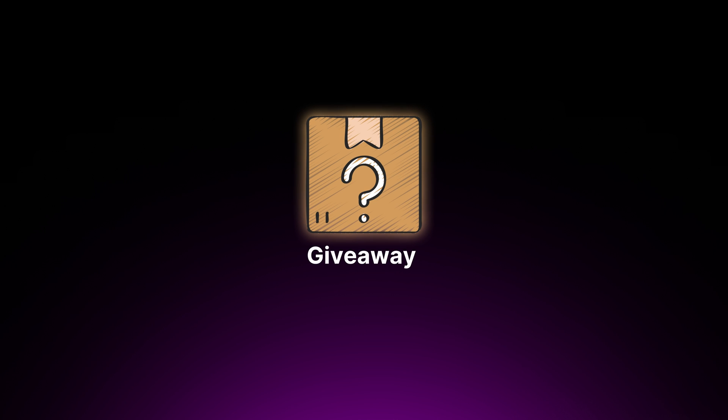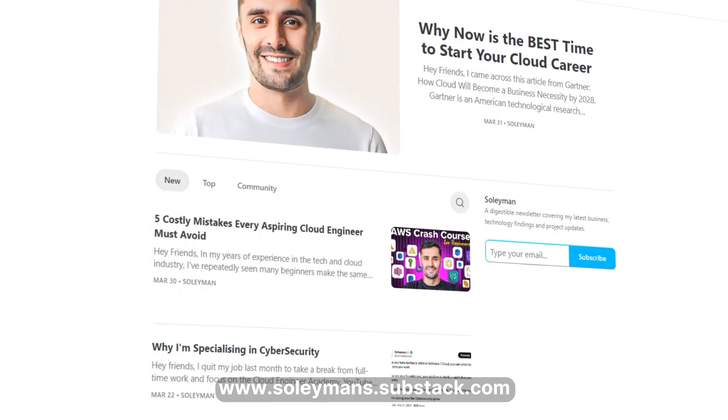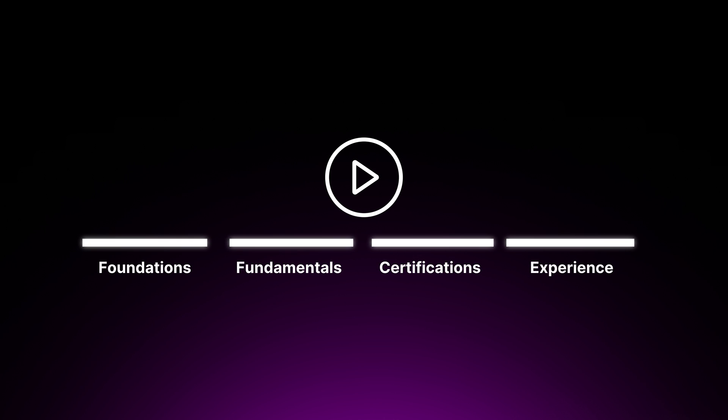And as a bonus, I'm also doing a very cool giveaway in this video, so stay tuned for that. Before we get started, you should check out my weekly cloud newsletter, where I share free resources, tutorials, boot camps, and so much more, helping you make your cloud move. To make things easier, I've split this video into four simple steps: Foundations, cloud security fundamentals, certifications, and practical experience. So let's get started with the foundations.